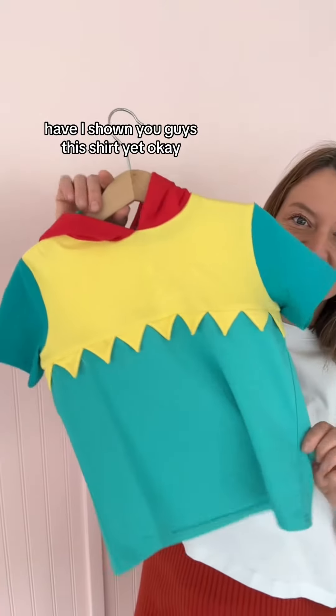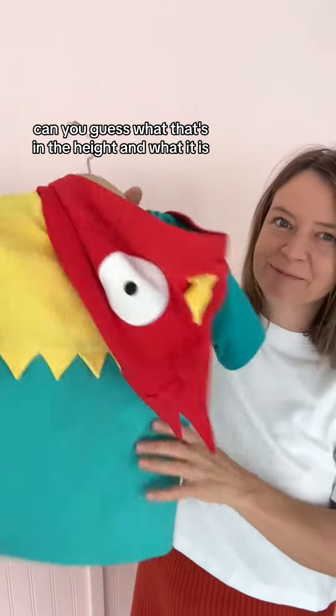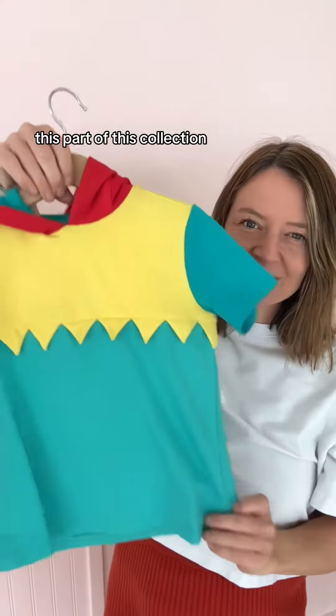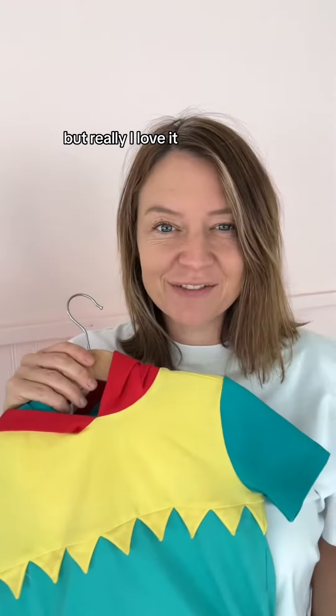Have I shown you guys this shirt yet? Can you guess without seeing the hood what it is? Look at how fun! We're also designing a new island princess dress as part of this collection — I love it, it's gonna be so fun.